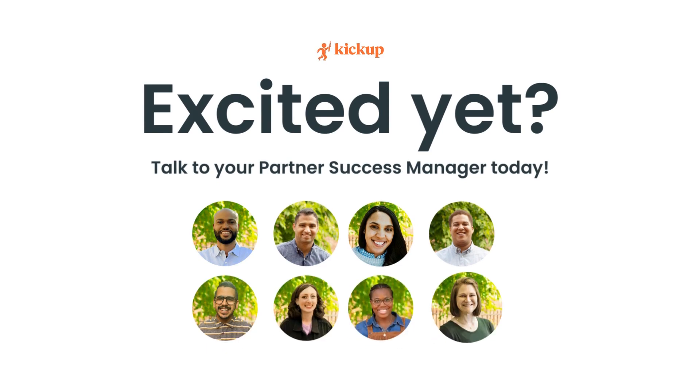If you'd like to see these new enhancements and talk about how Kickup can help you solve your biggest challenges in supporting and retaining educators, reach out to your partner success manager today.